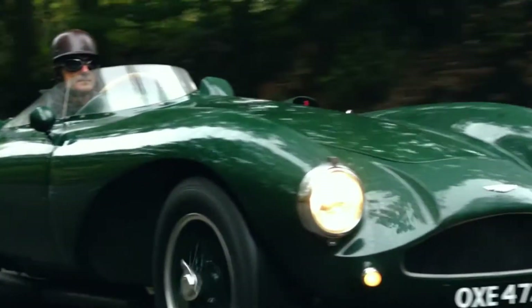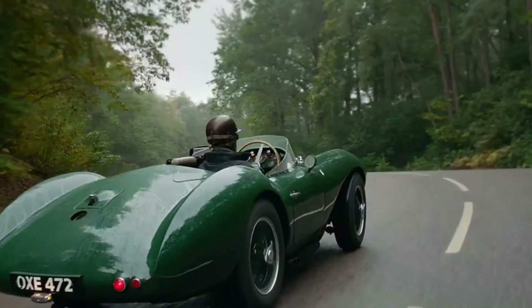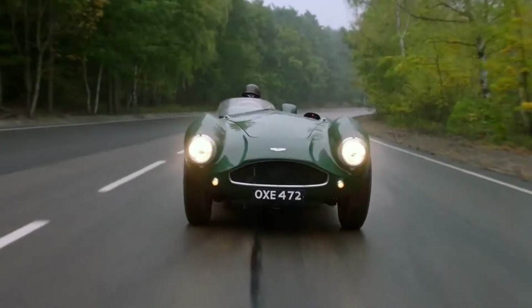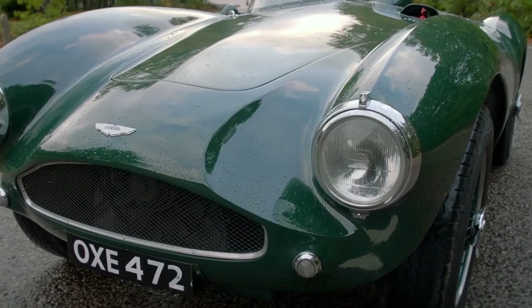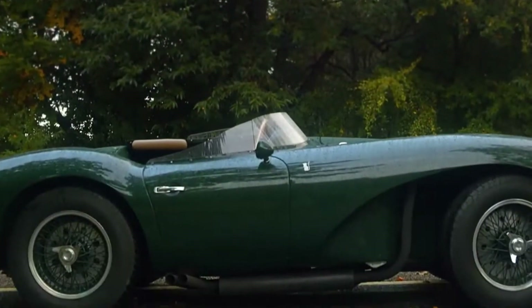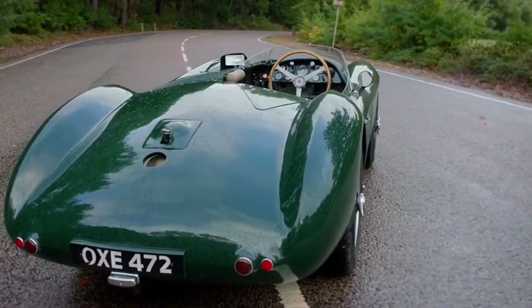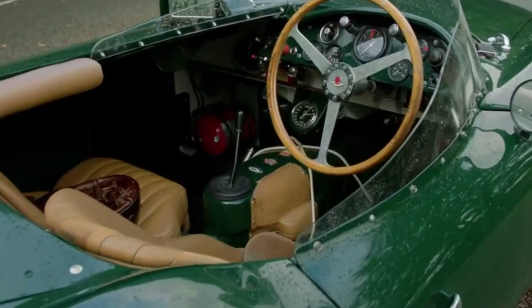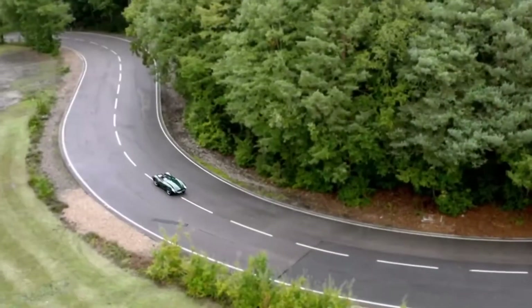Number 3: Aston Martin DB3 S. The DB3 S is a sports racing car which was produced in 1953 following the failed launch of the Aston Martin DB3. The DB3 S soon proved itself to be a worthy competitor in the racing arena and sold much better than the original DB3, a model which many consumers were uninterested in.